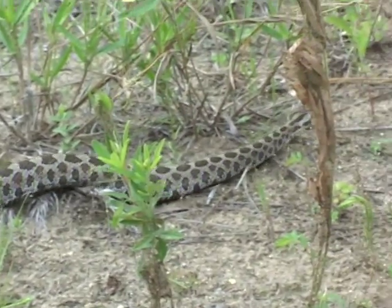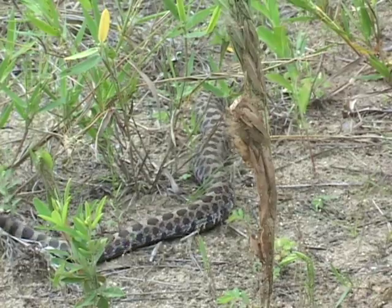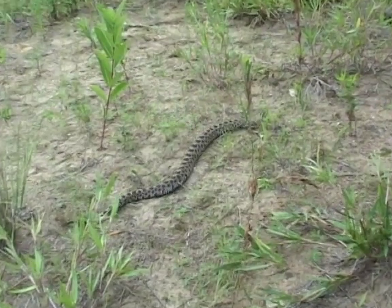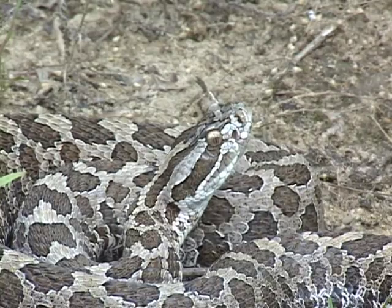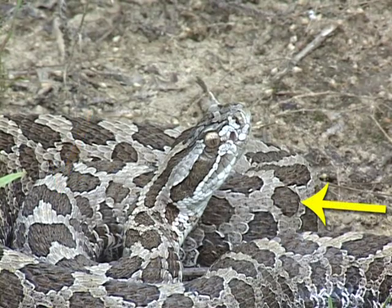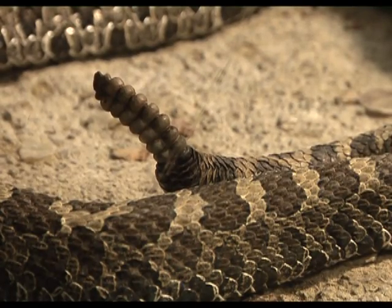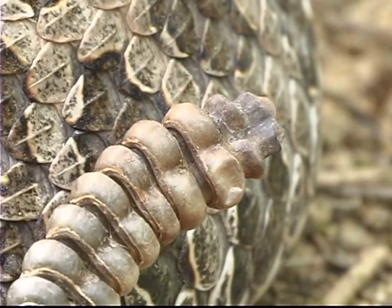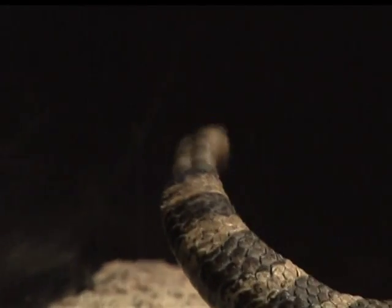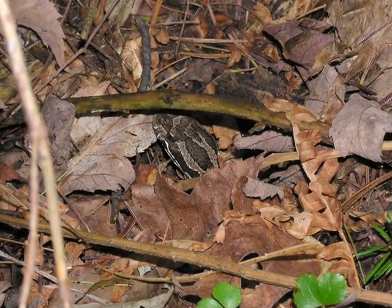The Massasauga has a distinct body shape. The neck is quite narrow in contrast with a wide head and thick body. A typical adult is between 50 and 75 centimeters in length, with the occasional rattlesnake reaching a meter. The background colour is grey to brownish grey, with dark bow-tie shaped blotches sitting like saddles along the back, and several rows of alternating blotches along the sides. The tail is thick and has a distinct brownish rattle. A segment is added to the rattle each time the snake sheds its skin. The rattle can occasionally break off. The Massasauga may rattle a warning if you move too close, or it might just stay still and rely on colouration to stay hidden.